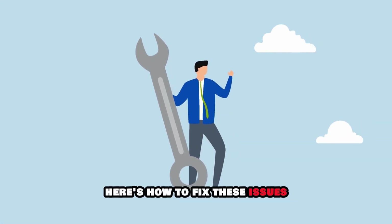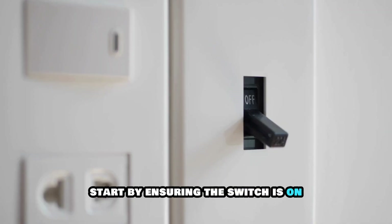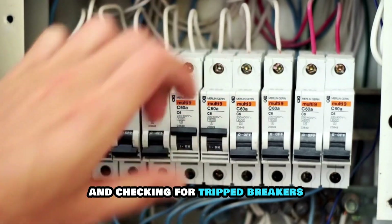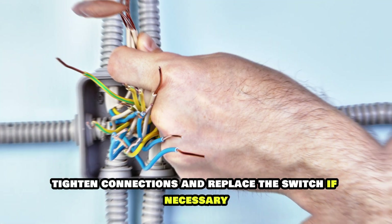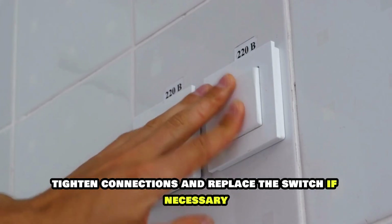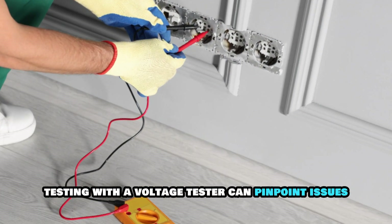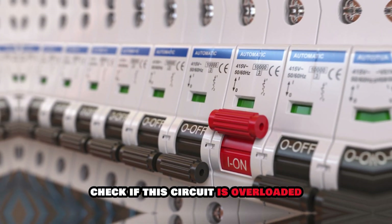Here's how to fix these issues. Replace any faulty switches. Start by ensuring the switch is on and checking for tripped breakers. Inspect the wiring for damage, tighten connections, and replace the switch if necessary. Testing with a voltage tester can pinpoint issues. If this doesn't work, check if the circuit is overloaded.